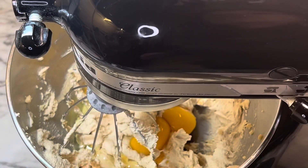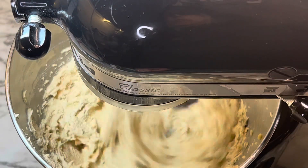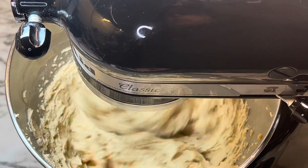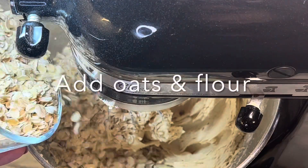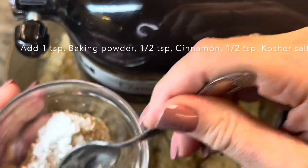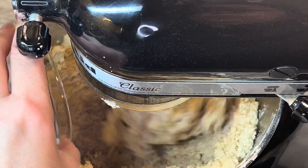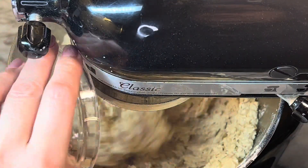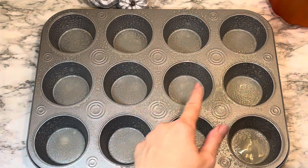Once that's mixed well, add your flour and the oats. Then add your baking powder, cinnamon, and kosher salt and mix everything in really well. You want this fully incorporated. The dough will look thick and textured when it's done.